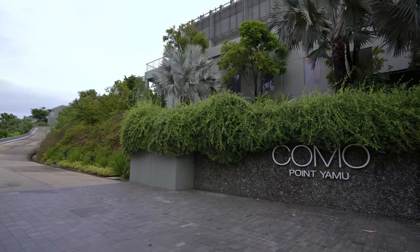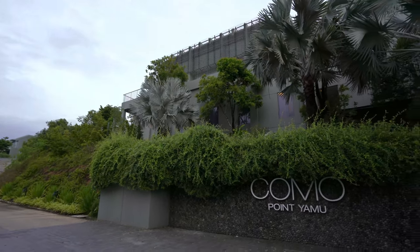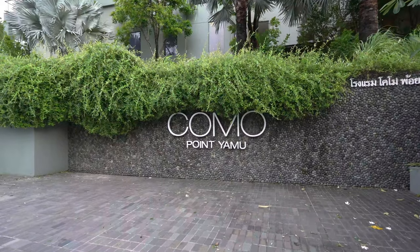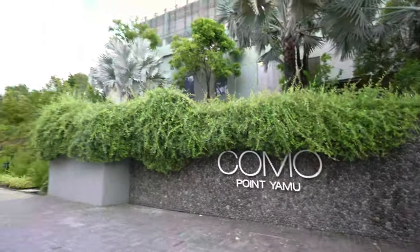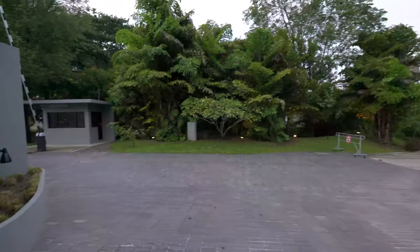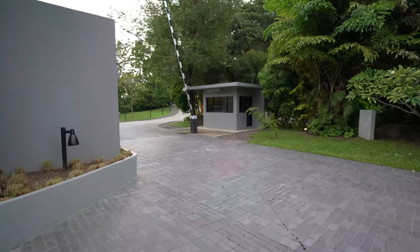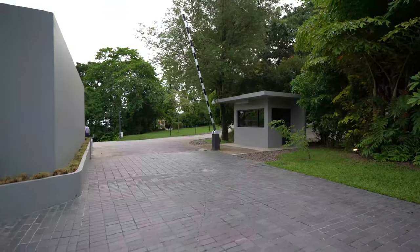Welcome to the Komo Ponyamu in Phuket, Thailand. I'm here at the entrance to the hotel — there's the sign and here is the actual entrance. The Komo Ponyamu is located on a cape in Phuket.